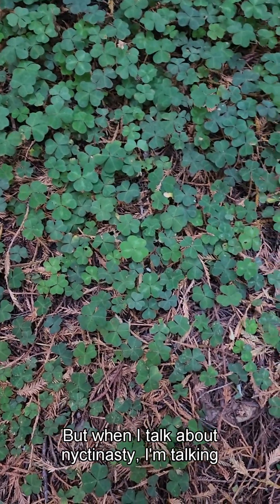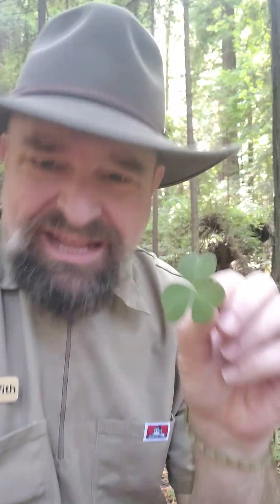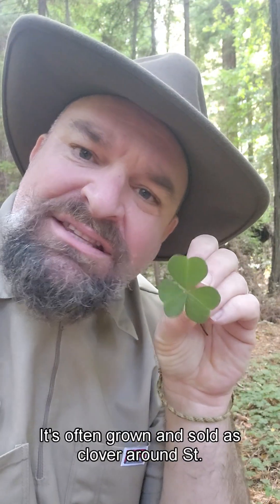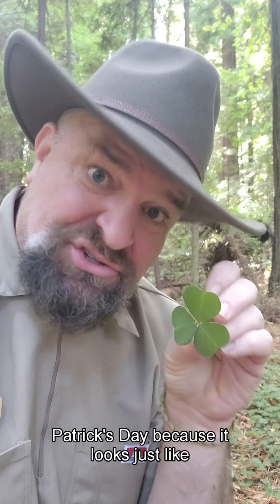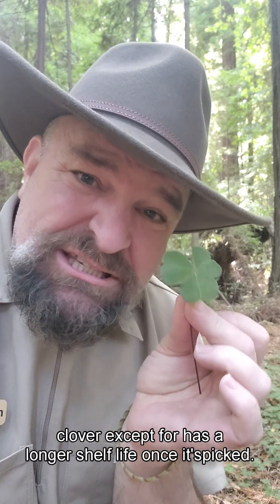But when I talk about nicotinasty, I'm talking about this plant. It's actually redwood sorrel — Oxalis oregana. It's often grown and sold as clover around St. Patrick's Day because it looks just like clover, except it has a longer shelf life once it's picked.